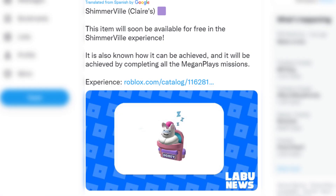First, let's give a shout out to Lowboo News over on Twitter — that's how I found out about this. They said the Shimmerville Claire's item will be available for free in the Shimmerville Experience, and it will be achieved by completing all of the Megan Play's missions.